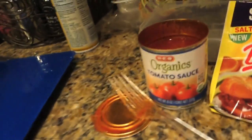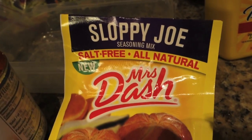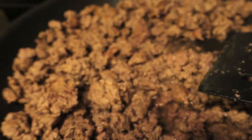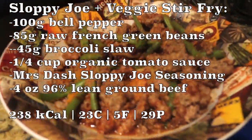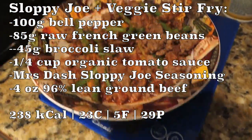And now I've made my Sloppy Joe tomato sauce — Mrs. Dash Sloppy Joe beef. And there it is. Looks good. I'm going to put a little bit of cheese on there, and that's going to be the end of actual dinner.